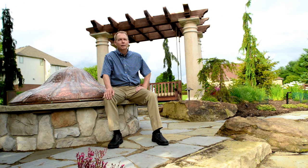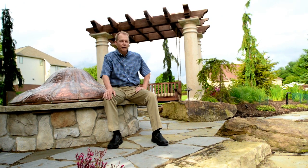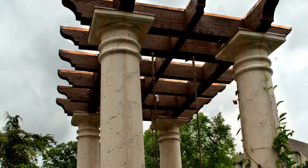As a family we're out here all the time. When you look at it, it's very rustic, but it's just — I don't know — it's manly. We just love it.